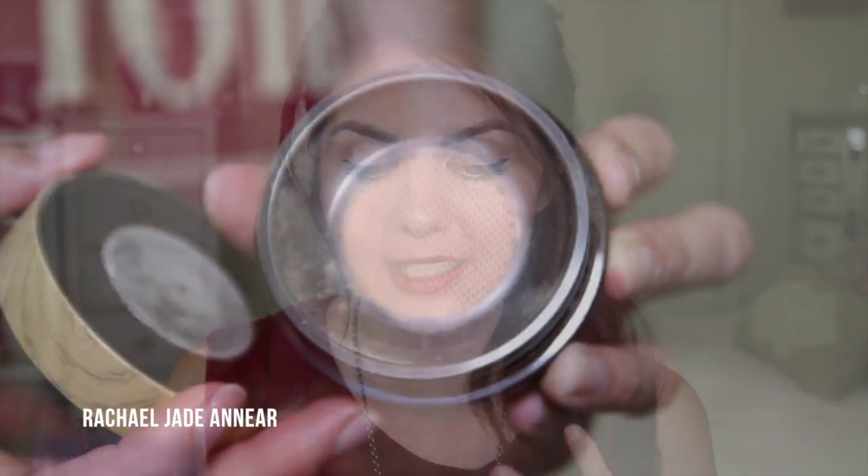Last but not least, Tarte! I picked up the High Performance Naturals Amazonian Clay Full Coverage Airbrush Foundation in Light Medium Beige — probably more my summer shade. But I am in love with this product. I've been using it with a little kabuki brush and it gives the loveliest coverage, blends into the skin really well, looks natural, doesn't go cakey. I'm not usually into mineral foundations but my initial reaction is that this is a really really great product.